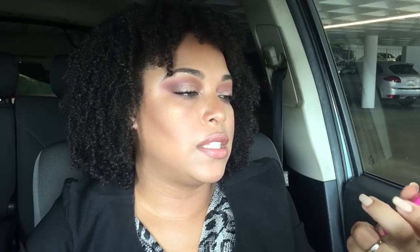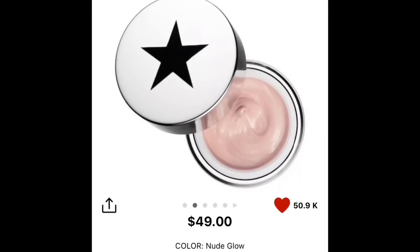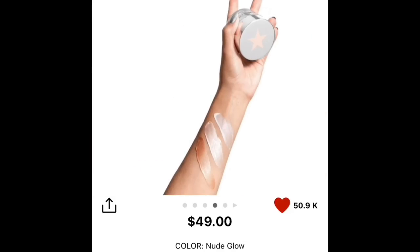I said I was going to get a full size of this: the GlamGlow Glow Starter mega illuminating moisturizer. I talked about this in a video where if all my makeup was lost, this is something I would get. It doubles as an illuminating primer and a moisturizer, smells like cotton candy, and gives your skin such a great glow. On weekends when you don't want to wear makeup you can just go in with this.